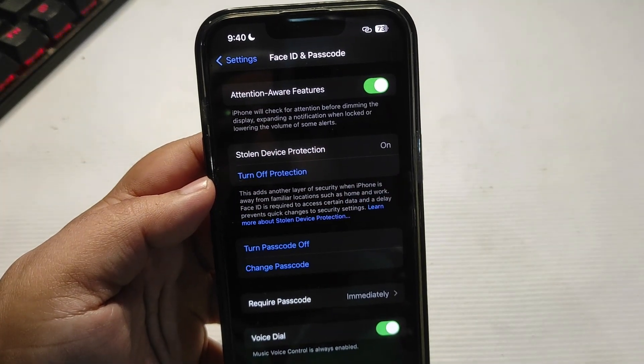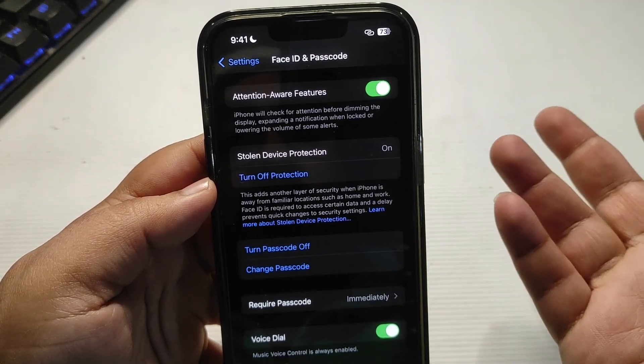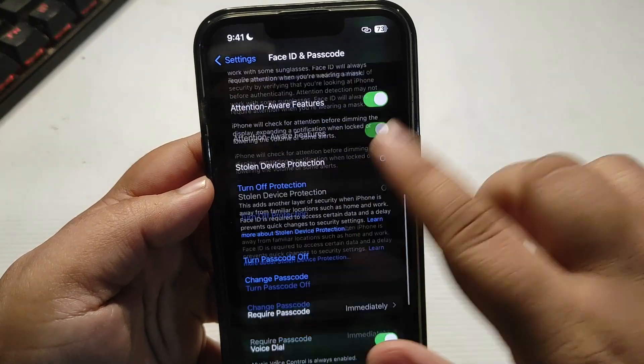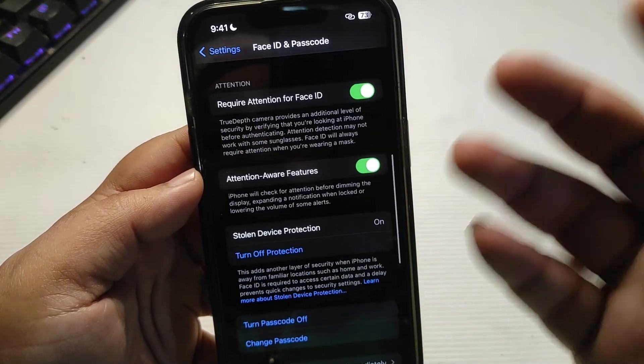Now let's turn on this feature — turn on protection. And it is on. It is not giving me any additional prompts — nothing more in settings, it seems. It is on.